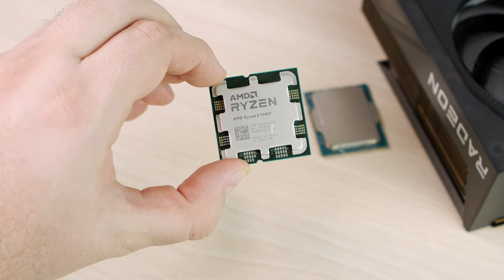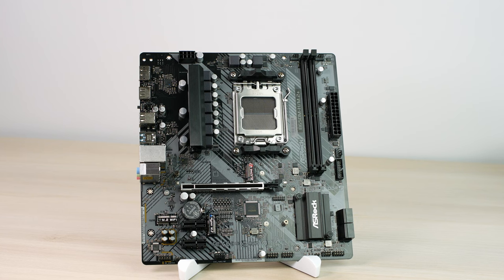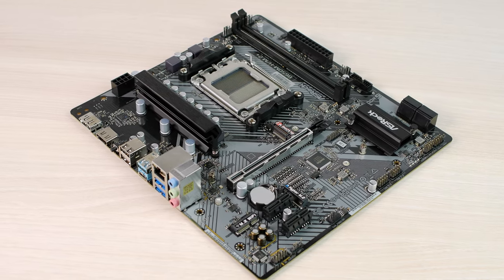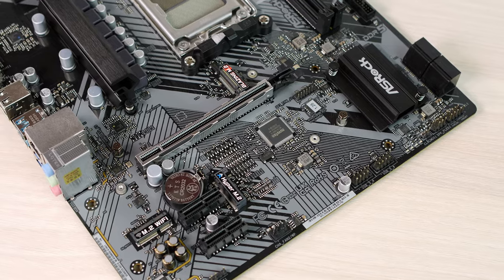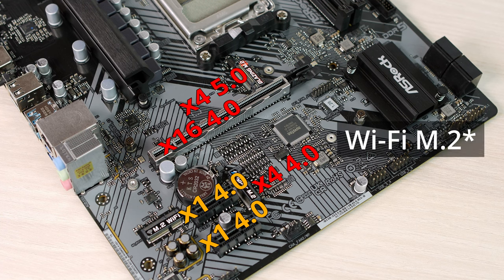On the Ryzen side, we're using the Ryzen 5 7500F with the very affordable ASRock B650M-H-M.2 Plus, which I got for around $90 during the Chinese New Year sale on AliExpress. For that kind of money, it's amazing. It also has dual M.2 slots, but one of them is actually PCIe 5.0 — try getting that on an Intel board for under $250. It also has an M.2 Wi-Fi slot, dual x1 4.0 slots, and 4 SATA ports.